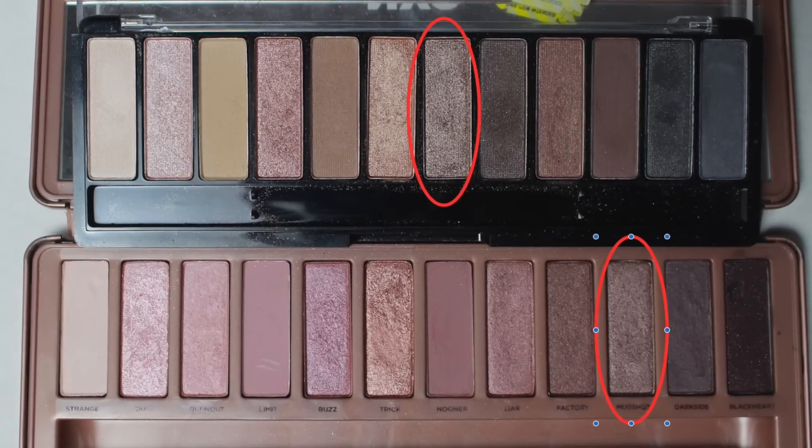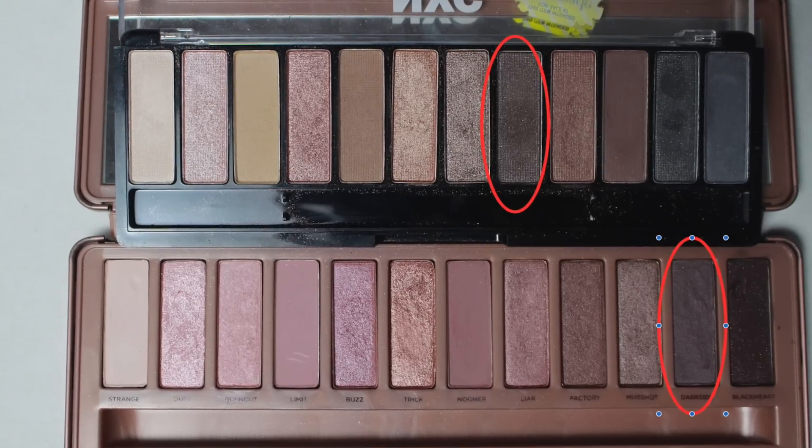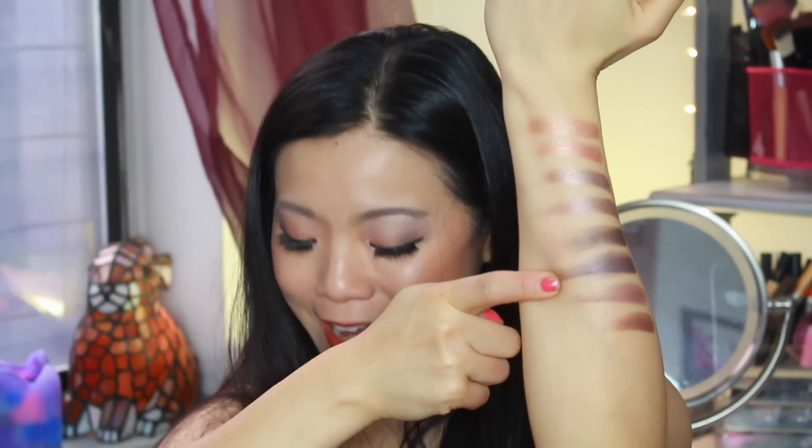Here is NYC and the color below is Muckshot — dead-on, a hundred percent dead-on dupe. And now this color is fifth from the right on the NYC palette, and the one below is from Naked 3 — it's the color Dark Side.